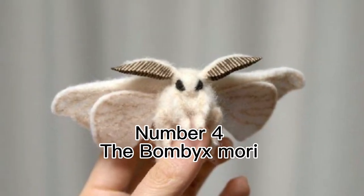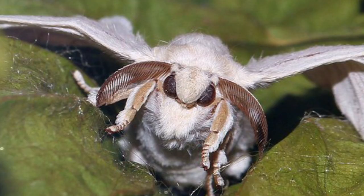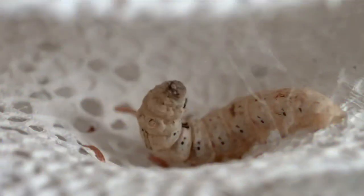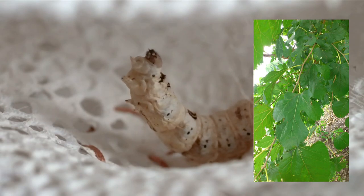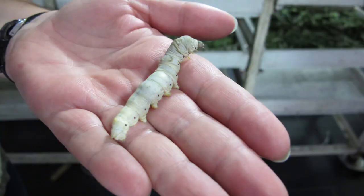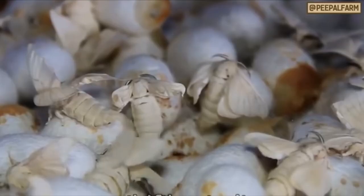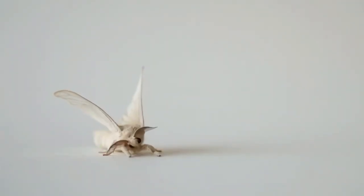Number 4: The Bombyx Mori. These moths produce silk cocoons which are used for the production of silk. The caterpillars feed on white mulberry leaves and can reach a length of 3 inches (7.6 cm), but sadly these creatures can't fly due to massive inbreeding and therefore rely on humans for help.